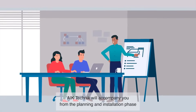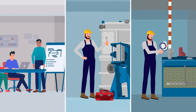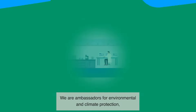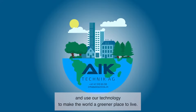AECA Technik will accompany you from the planning and installation phase to after-sales services, such as maintenance and repairs. In our own in-house laboratory, we identify the best process for treating your raw materials and monitor the results. We are ambassadors for environmental and climate protection and use our technology to make the world a greener place to live.